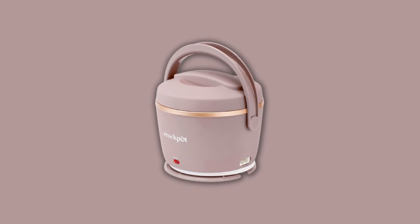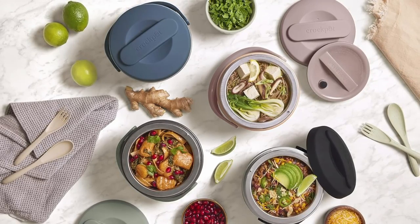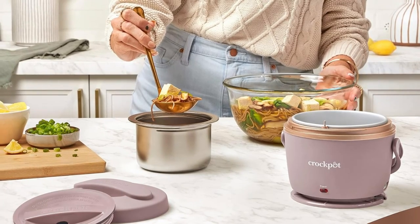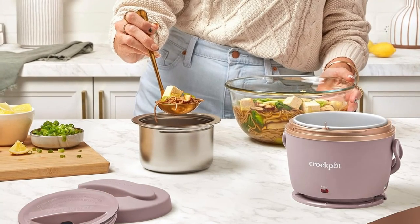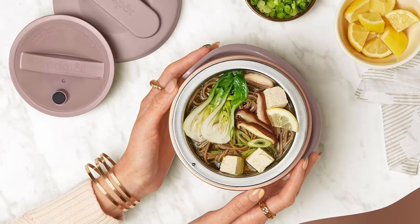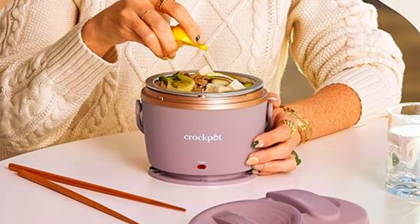Say goodbye to cold, uninspiring meals and hello to the perfect, always warm lunch. Click the link below to see the full product specifications and take a step toward a better, more convenient way of enjoying your meals. Thanks for watching the video — I hope you found it helpful. If you enjoyed the video, please give it a thumbs up and subscribe to my channel for more reviews like this one.